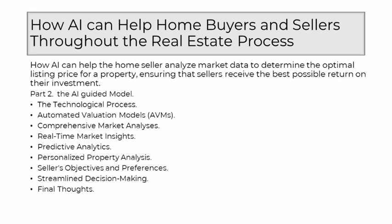The strength of AI lies in its ability to provide real-time market insights. Unlike the traditional model, which relied on historical data, AI continuously updates its understanding of the market. This agility ensures that sellers have access to the most current trends and property values, allowing them to make informed decisions in the rapidly changing real estate environment. AI excels not only in analyzing current market conditions, but also in predictive analytics — by discerning patterns and trends in historical data, AI forecasts potential future market movements, empowering home sellers to adopt a proactive approach.